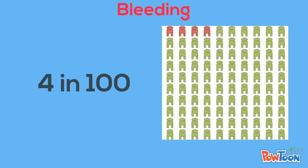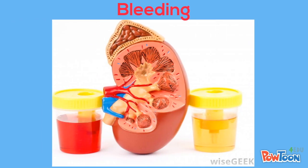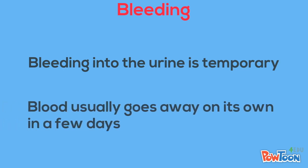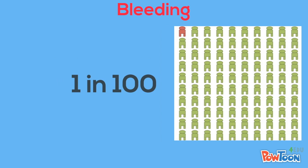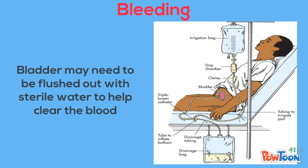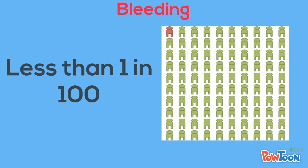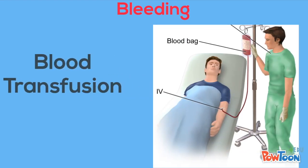Bleeding: About 4 in 100 people who have a kidney biopsy will have blood from the biopsy site leak into their urine. This may cause your urine to turn bright red or brown. This blood is temporary and usually goes away on its own in a few days. One in 100 people may need to have their bladder flushed out with sterile water to help clear the blood, which is done by placing a catheter into your bladder.